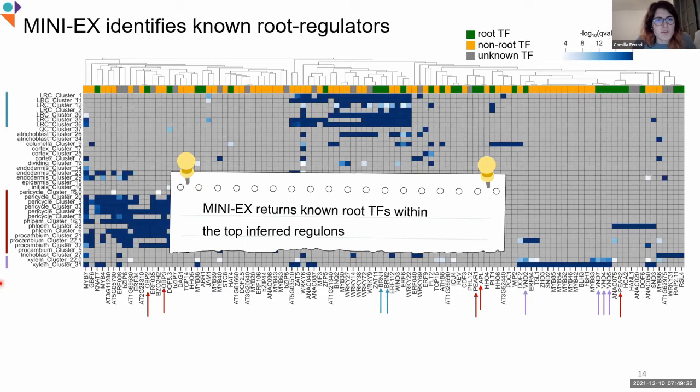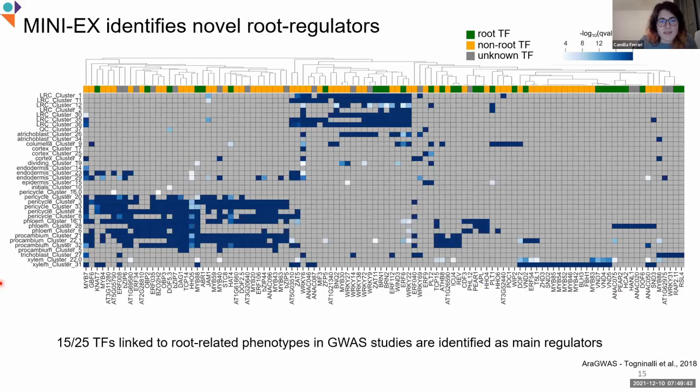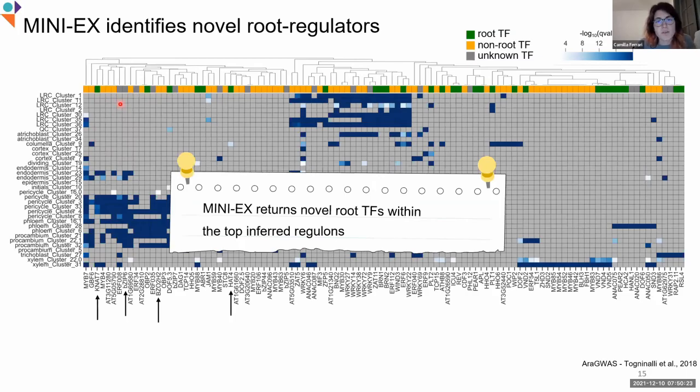Of course we are interested not in finding what is already known, but actually finding novel biology. To test this, we collected data from the RARGE database to find genes linked to root-related phenotypes. Out of 25 transcription factors collected, 15 were shown to appear regulating at least one of the inferred regulons, and four of them were within the top 150. Some were already known to be related to roots, but some others — for example PZ6, which is shown in gray — are completely unknown. This shows that MINI-X returns novel biology within the top inferred regulons and can be used to prioritize promising candidates for functional characterization studies.